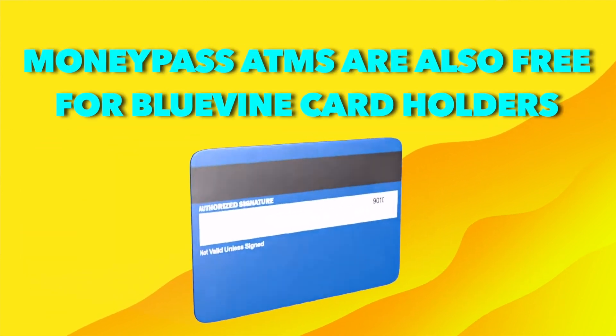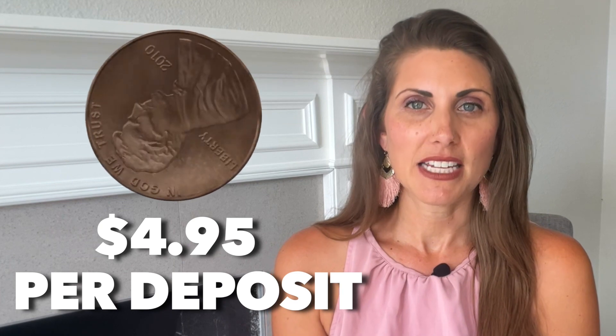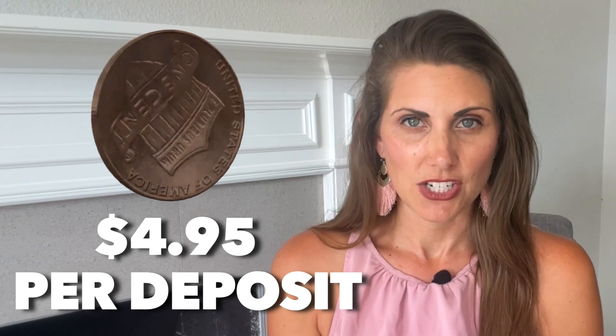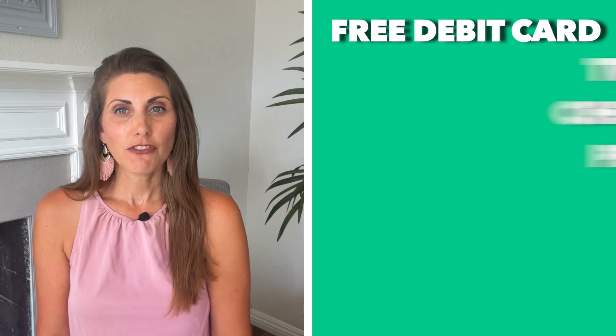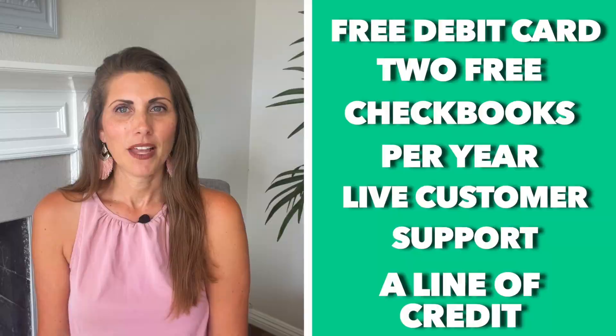MoneyPass ATMs are also free for Bluevine cardholders. The only cost you have to worry about are cash deposits, which cost around $4.95 per deposit done through Green Dot locations. Additionally, you get a free debit card, two free checkbooks a year, live customer support, and even a line of credit.